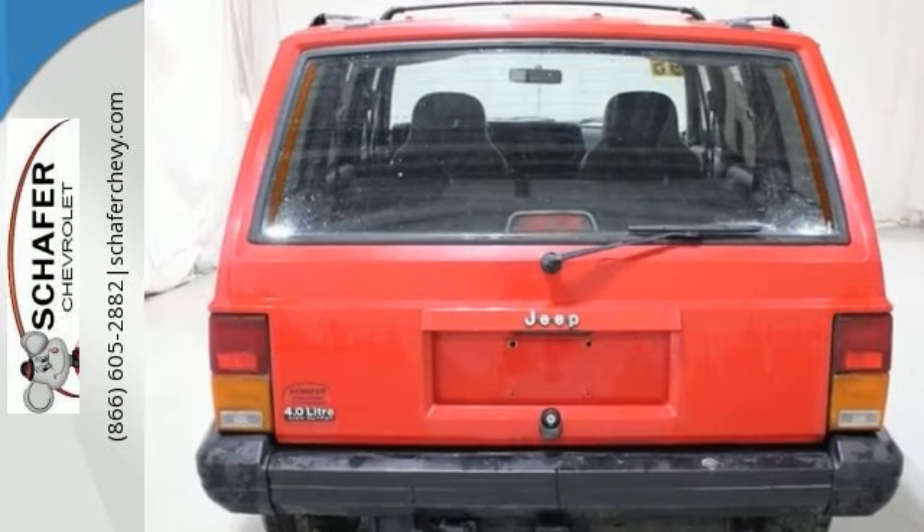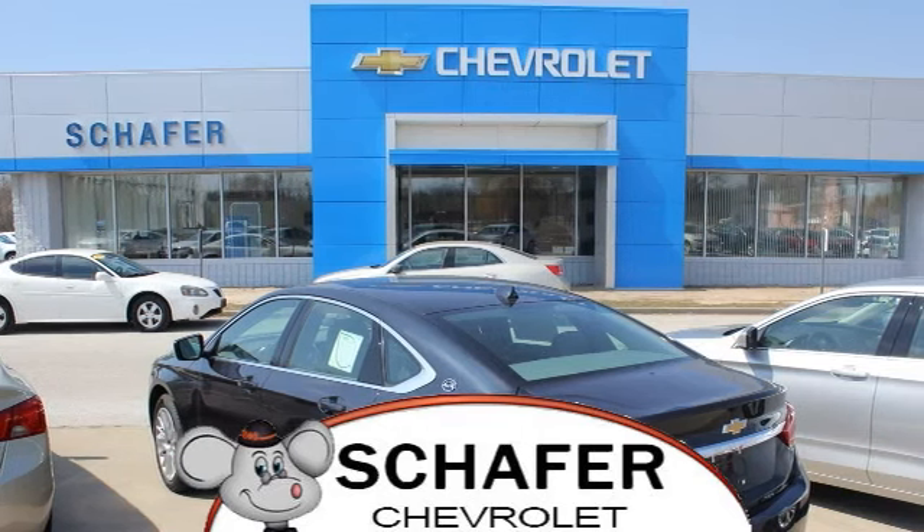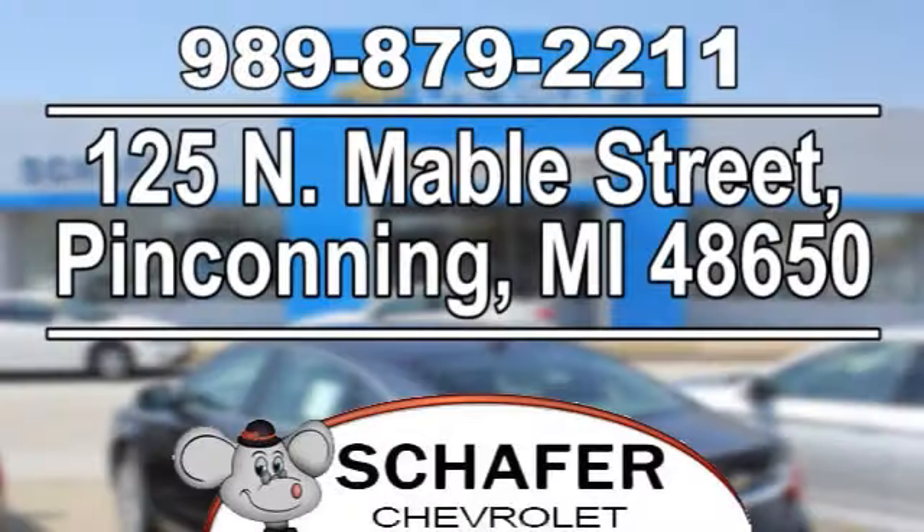Stop in and test drive it today. Schaefer Chevrolet, serving you since 1928. We're online at schaeferchevy.com, conveniently located at 125 North Maybel Street in Penconning, Michigan.